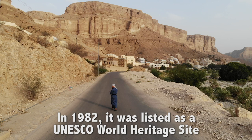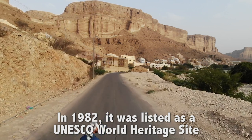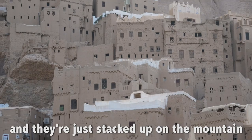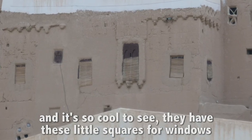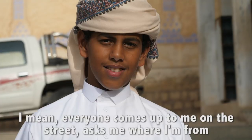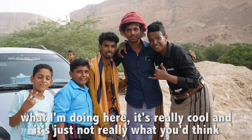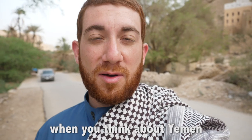And it's not only my opinion. In 1982, it was listed as a UNESCO World Heritage Site. It's just so peaceful in these villages and they're just stacked up on the mountain. It's so cool to see. They have these little squares for windows, and it's just filled with the nicest people. Everyone comes up to me on the street, asks me where I'm from, what I'm doing here. It's really cool — and it's just not really what you think when you think about Yemen.